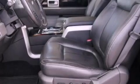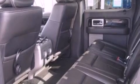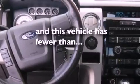air conditioning, cruise control, a CD player, automatic locking wheel hubs, a bed liner, running boards, an anti-lock braking system, full power accessories, and this vehicle has fewer than 60,000 miles on the odometer.